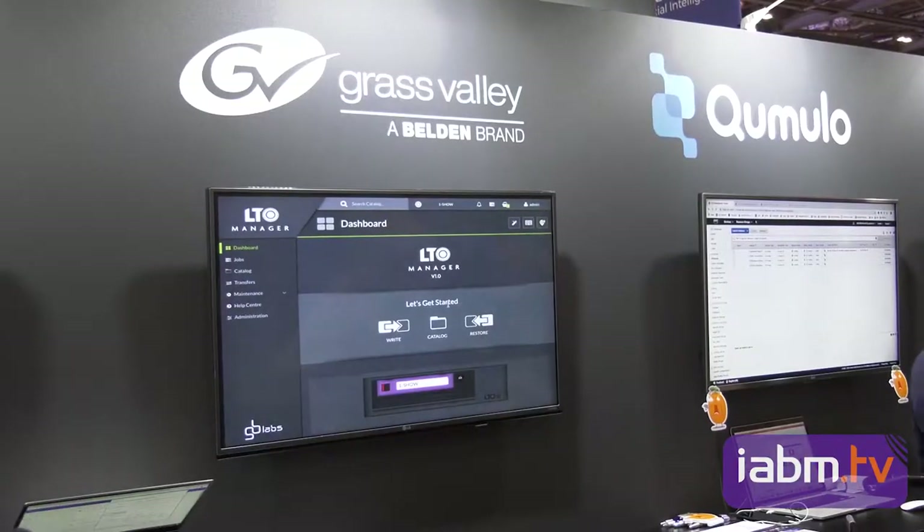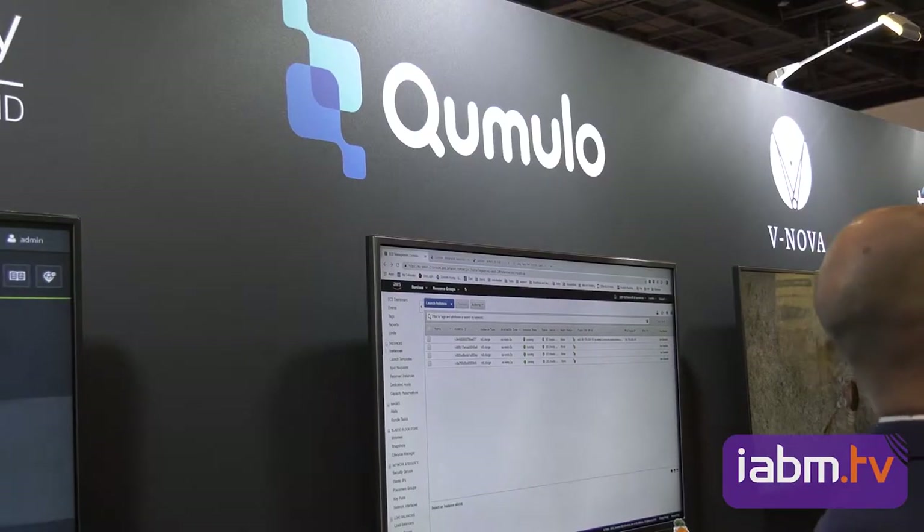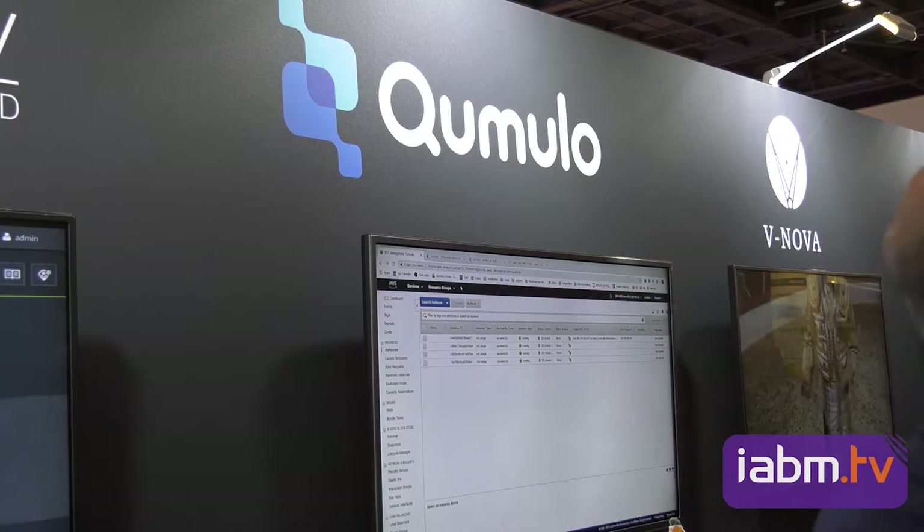Grass Valley — we're showing the Alchemist live and the Alchemist file-based systems for the best standards conversion: up, down, cross conversion products. They're still the industry leader in that world. Cumulo is a new partner for us. They're running a storage system that can work on-premise or on cloud, from 4K downwards for any kind of resolution. It massively scales — scale-up, scale-out file system. It's a true hybrid: I can decide to move some of my file system up to the cloud and bring it back down again when I've processed and finished it, all under one control layer. Very new in storage terms, very exciting.